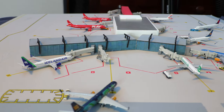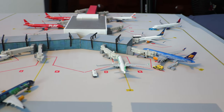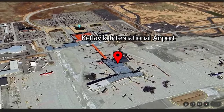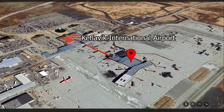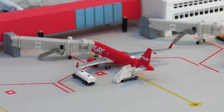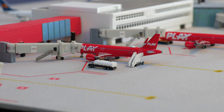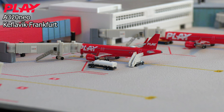What's going on everybody, and welcome back to another video. Today we have the 1:400 scale replica of Keflavik International Airport located in Iceland. Starting us off at gate number two, we have this Play Airlines Airbus A320neo currently loading passengers, getting fueled up, and getting ready to depart for the flight out to Frankfurt.